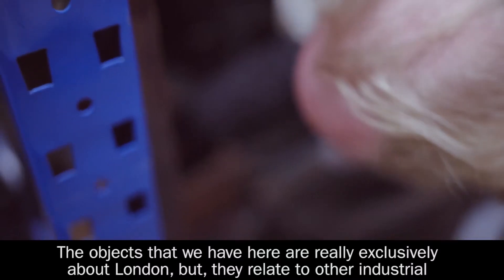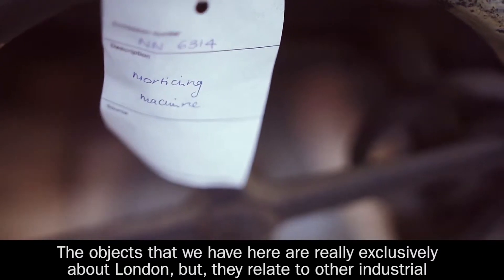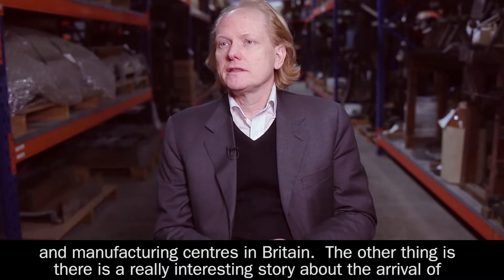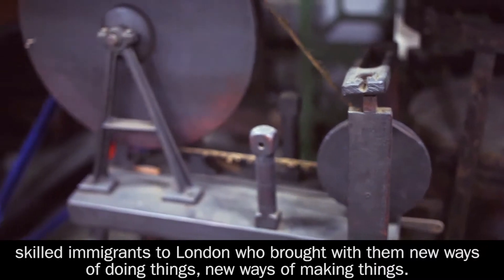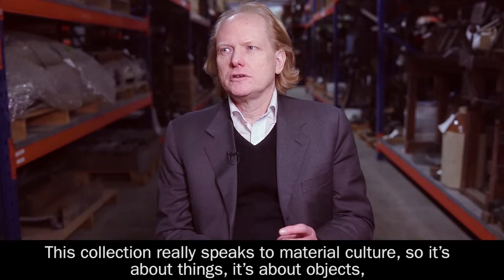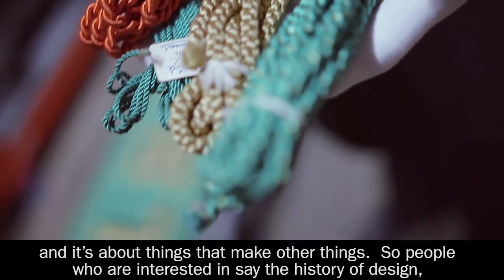The objects that we have here are really exclusively about London, but they relate to other industrial and manufacturing centres in Britain. There is also a really interesting story about the arrival of skilled immigrants to London who brought with them new ways of doing things, new ways of making things. This collection really speaks to material culture — it's about things, about objects, and about things that make other things.